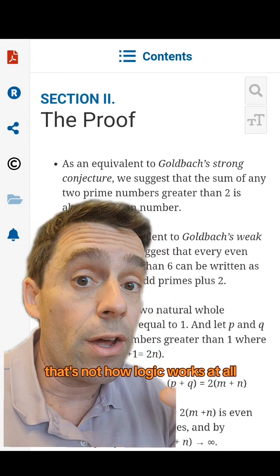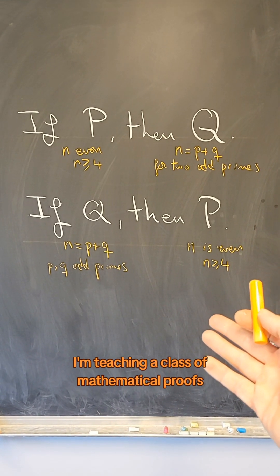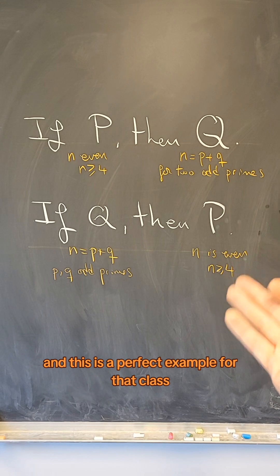That's not how logic works at all. In fact, this semester I'm teaching a class on mathematical proofs and we just started a section on mathematical logic — and this is a perfect example for that class.